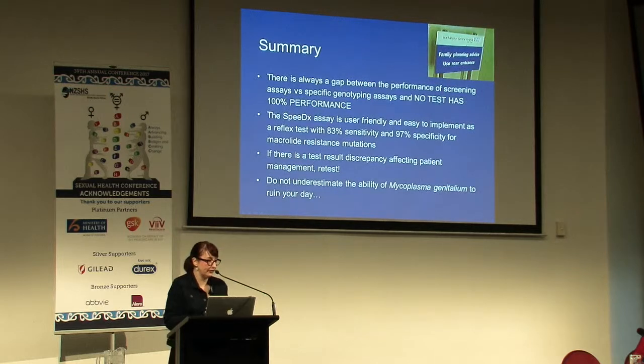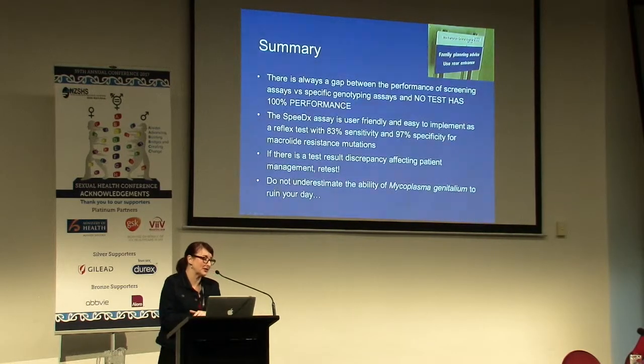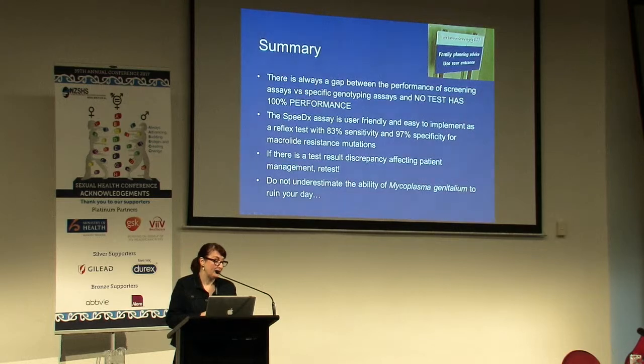In summary, there is always a gap between performance of screening assays versus specific genotyping assays, and no test out there has 100% performance - if you take nothing else away from this, just remember that. We in the lab do our best but we can't always give you perfection. The SpeedEx assay is extremely user-friendly - it's putting six assays essentially into one, and it gave us good sensitivity and excellent specificity for macrolide resistance mutations. If you have a test result that is discrepant and affecting your patient management, do retest it. And really do not underestimate the ability of mycoplasma genitalium to ruin your day.